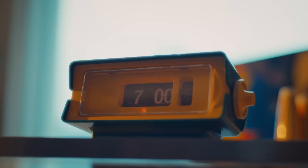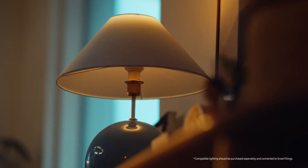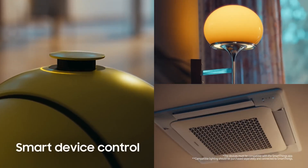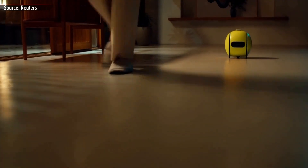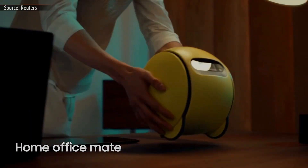Ballie's compact design and advanced artificial intelligence capabilities promise to make daily life more comfortable and enjoyable. Whether assisting with household chores, supporting entertainment and fitness activities, Ballie aims to simplify our home routines and enhance our quality of life. Let's dive into what this exciting product has to offer.